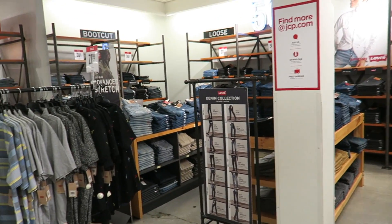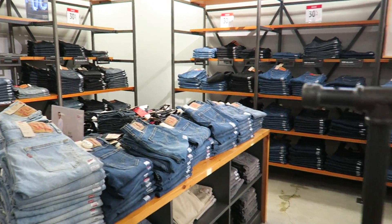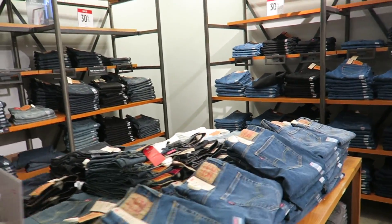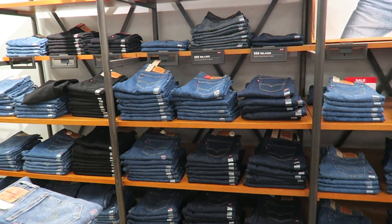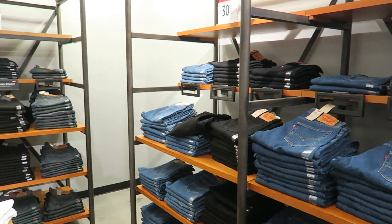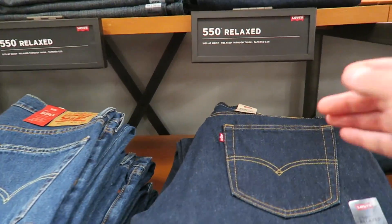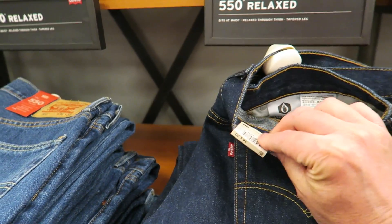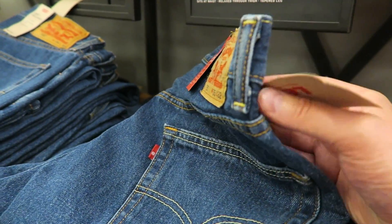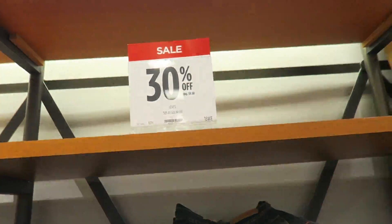And they've got all the jeans over there — jeans, 501s. I know a lot of people go mad for Levi's. So you've got Levi's 550s, 505s, 501s — 30% off the prices. Just to give you an idea, this is $59.50 and then there's 30% off. It's not bad at all.